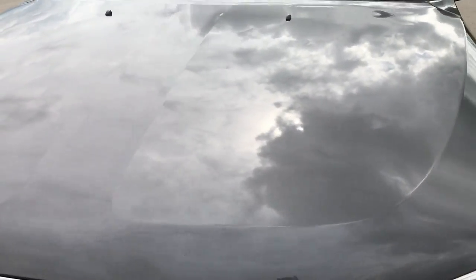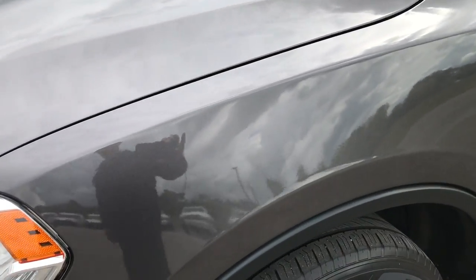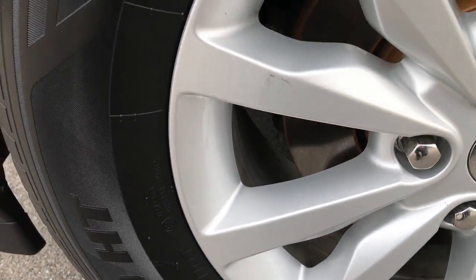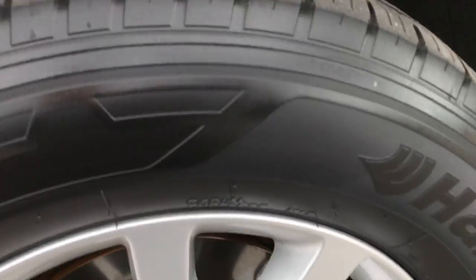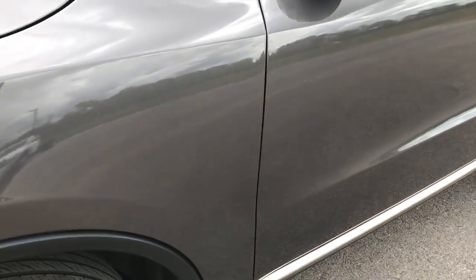I didn't see any dents or dings on the hood. It has Hankook DynaPro HT tires — these are 265/60R18s. They are on the factory 18-inch alloy rims with no scuffs or scrapes on the rim. These tires have roughly about half the tread left, maybe just a tick under.